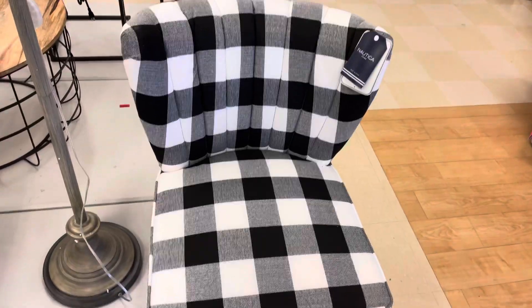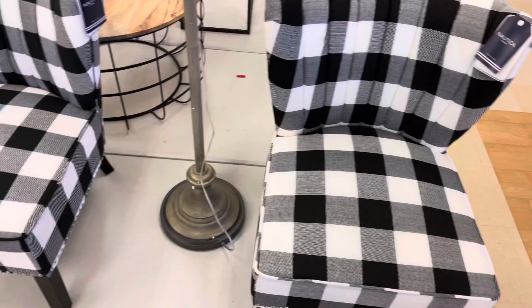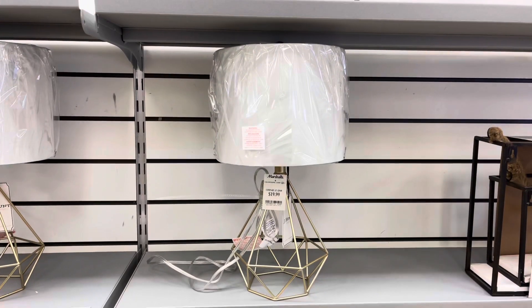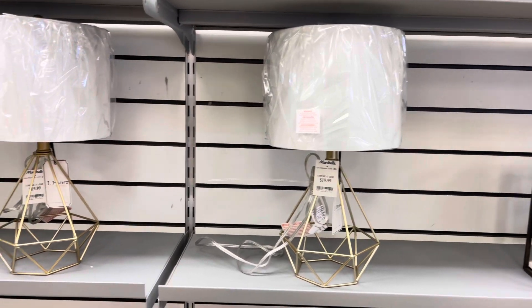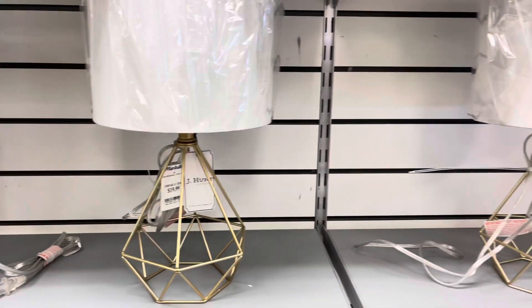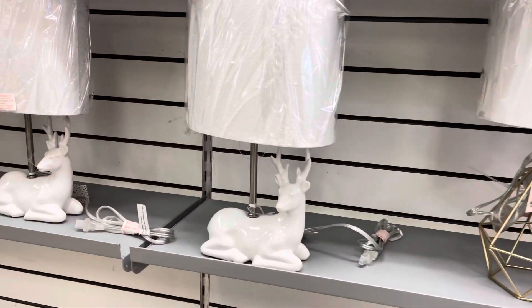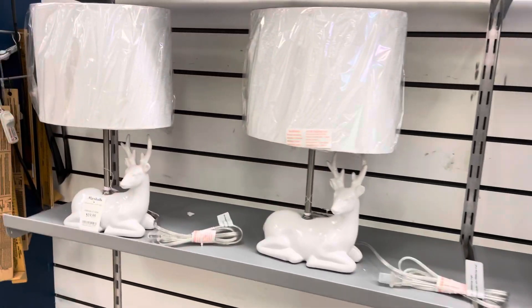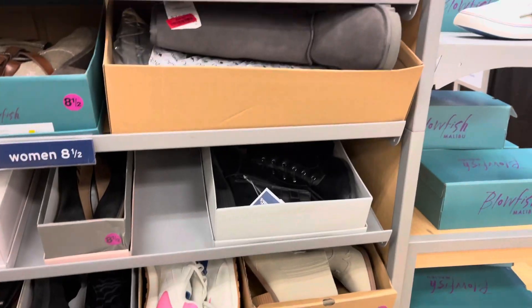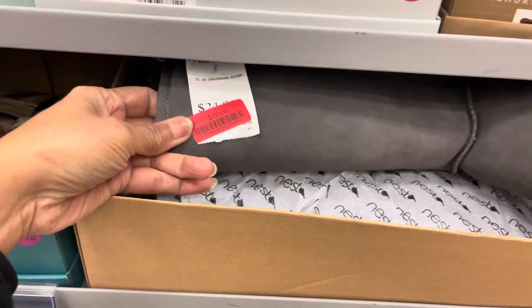This is a Nautica chair for $400 — black and white. If you are looking for some lamps, these are $20, small and cute. They also have reindeer ones for $20. And they have these gray boots by Nest for $20.